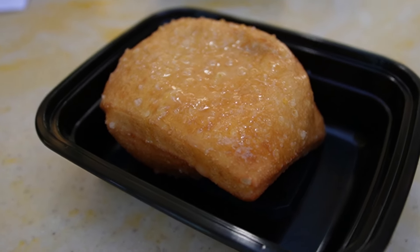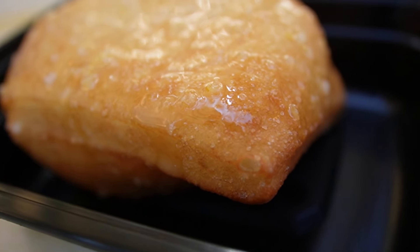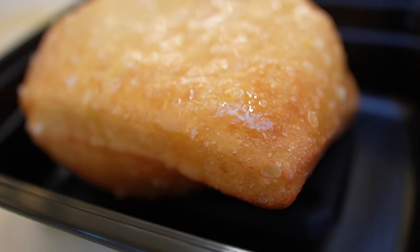To go with our coffee, we got one of the lemon glazed beignets. Look at that glaze — I'm so excited.